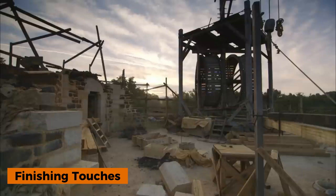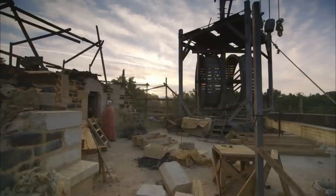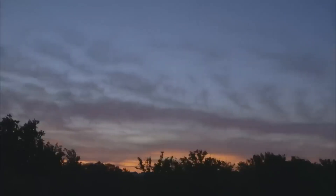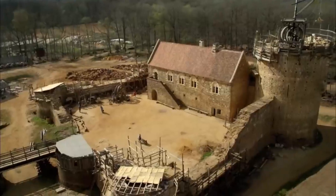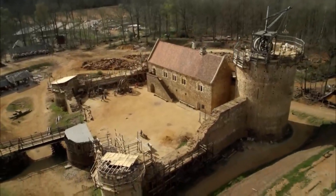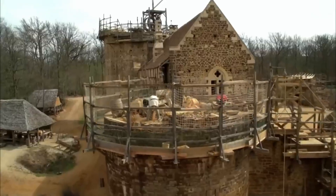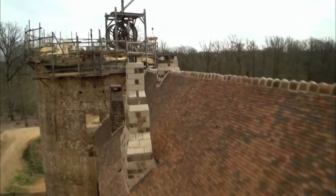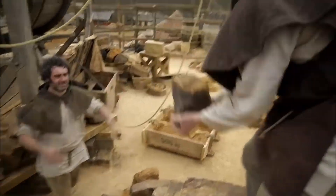Finishing Touches: Complete your medieval bridge with finishing techniques that protect the structure from weather damage while maintaining the authentic appearance and performance of historical construction. Install coping stones along bridge edges using large, heavy pieces that overhang the bridge face, creating drip edges that shed rainwater away from structural elements. Apply limewash or natural stone sealers that protect surface stones from weather damage while allowing the structure to breathe and release moisture naturally. Build approach roads using stone paving or gravel surfaces that provide stable, well-drained access without creating erosion problems.